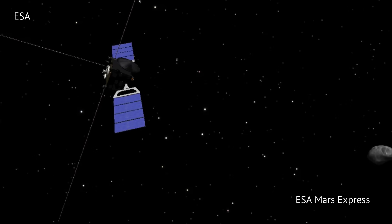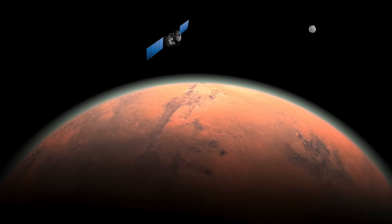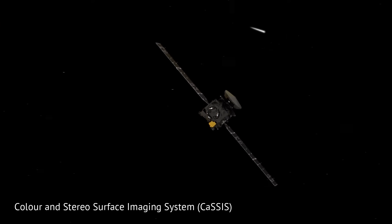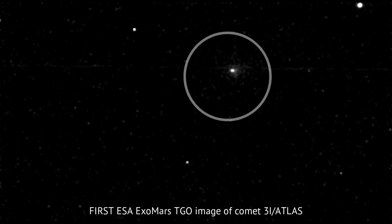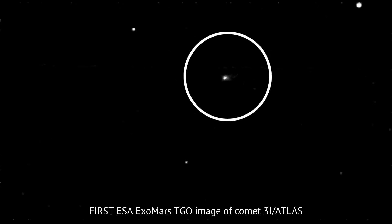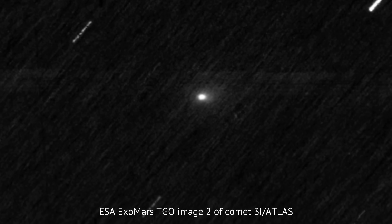Neither probe was designed for this kind of target, but they were asked to capture something faint, distant, and moving. When the Color and Stereo Surface Imaging System, or CASIS, aboard ExoMars Trace Gas Orbiter began taking exposures, something remarkable appeared: in the center of the frame, a faint fuzzy white dot drifting slowly downward. That dot was 3i Atlas. What we're seeing isn't the comet's solid heart but its coma — the hazy halo of gas and dust surrounding the nucleus. The nucleus itself, probably just a few kilometers wide, is far too small to resolve, but the coma spanning several thousand kilometers stands out clearly, glowing softly against the background of space.